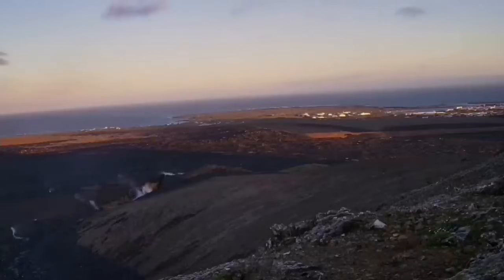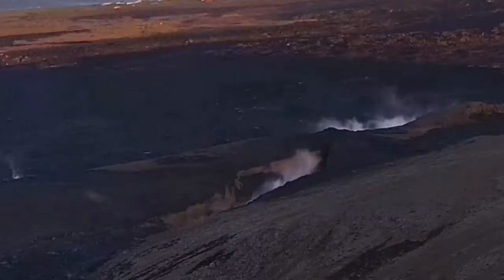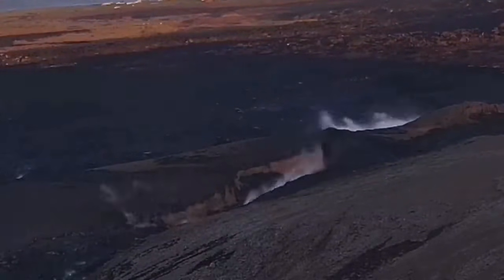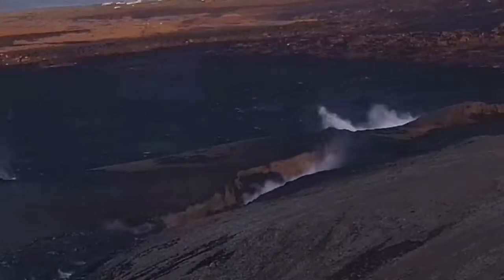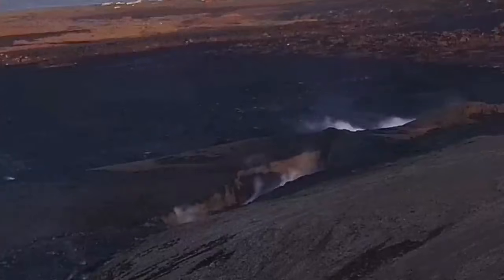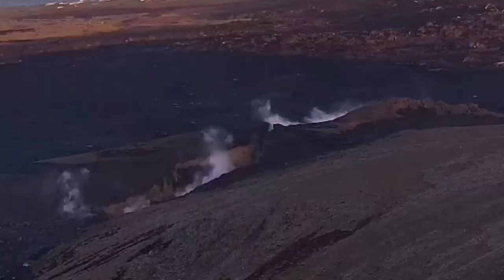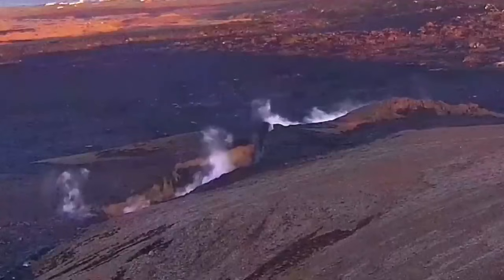Now, roughly one month later, we can see steam still rising from that area. Some of it is due to meteoric water — that is rainwater — but some can also be due to the magma. We are still in connection with the source of the magma through little cracks, but there is not enough pressure in the magma to rise it to the surface as a solid.